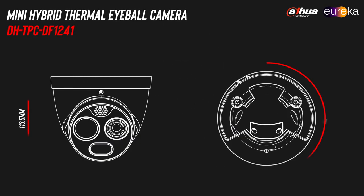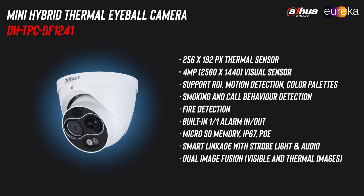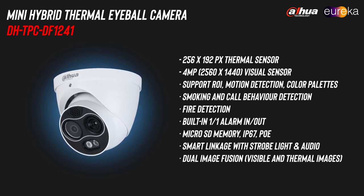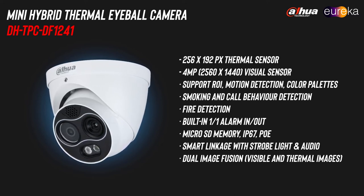The Eureka camera series comes in both eyeball and bullet formats. The Mini Hybrid Eyeball camera comes with a 256 by 192 pixel thermal resolution, and its visible full-color camera records at 4 megapixels. You can see the lens options and part numbers on your screen now.